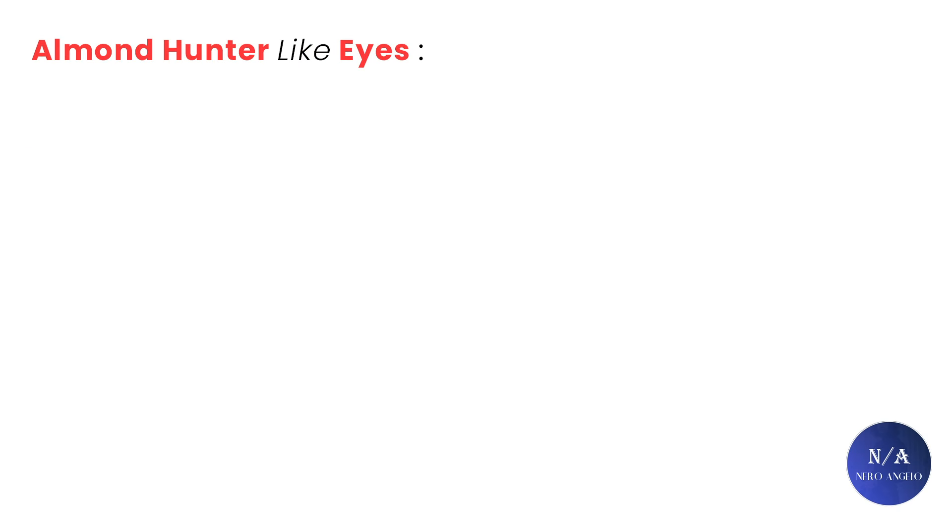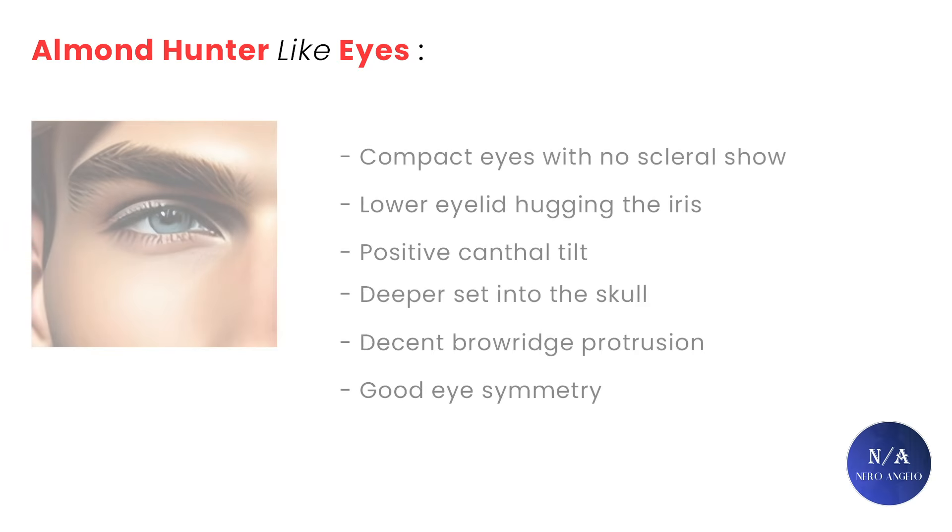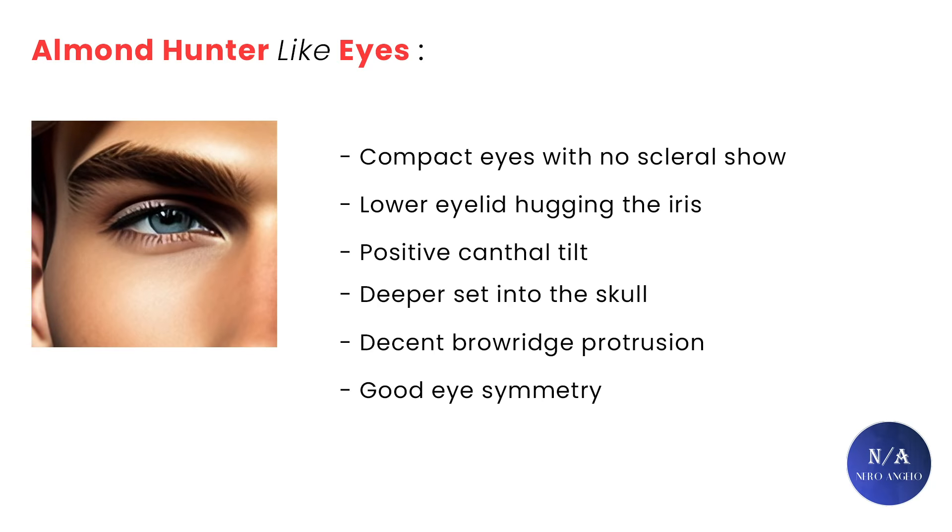There is another grade of almond eyes that look aggressive and hunter-like — not hunter eyes, but hunter-like. They have minimal amounts of upper eyelid exposure, compact eye size, and are deeper set with a positive canthal tilt and a downturned medial canthus. They have no scleral show and tight lower eyelids hugging the iris. In simple terms: like hunter eyes but without the hooding. These eyes for men are also sought after and highly attractive, but not as rare as hunter eyes, which is why pure hunter eyes are more sought after.